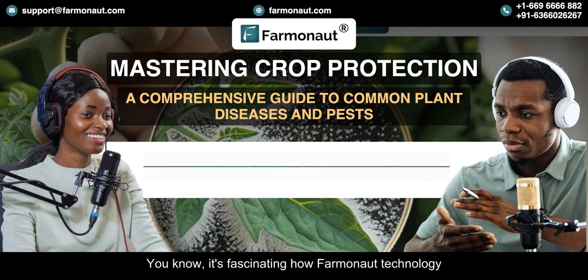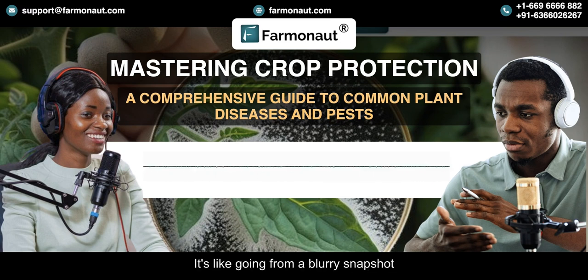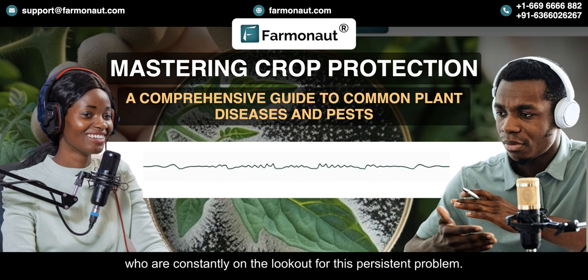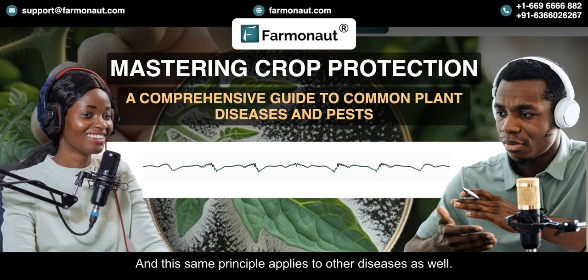Farmanaut's technology is not just about seeing problems — it's about understanding the specific nature of the threat and its potential impact. It's like going from a blurry snapshot to a high-definition 3D model. Take powdery mildew: Farmanaut's system can detect those changes in leaf coloration and texture from satellite images, even before the human eye can see it. It's like having a microscopic eye in space scanning for those telltale signs. Because the system monitors fields regularly, it can detect powdery mildew in its early stages before it becomes widespread, giving farmers a chance to intervene with targeted treatments and prevent significant crop loss.